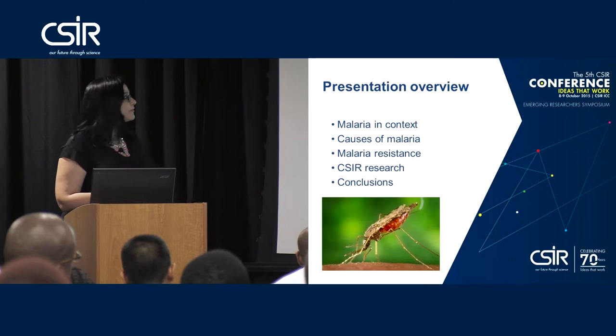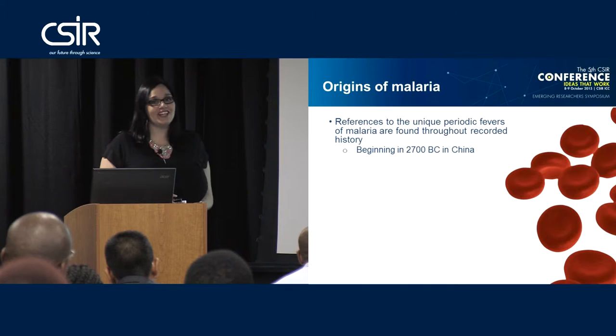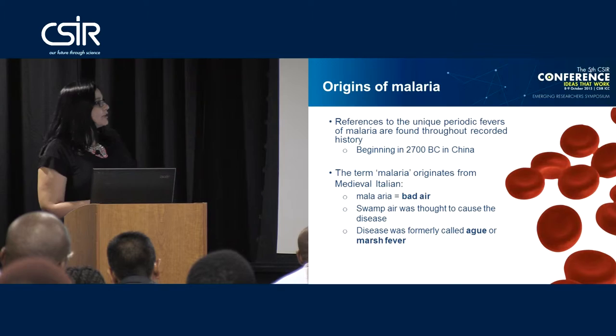There are many references to the unique and periodic fevers of malaria found throughout recorded history. The earliest ones we could find were in 2700 B.C. in China. The term malaria actually originated from the medieval Italian words 'mala-aria', which meant bad air, because they thought that malaria was caused by bad air around swamps.